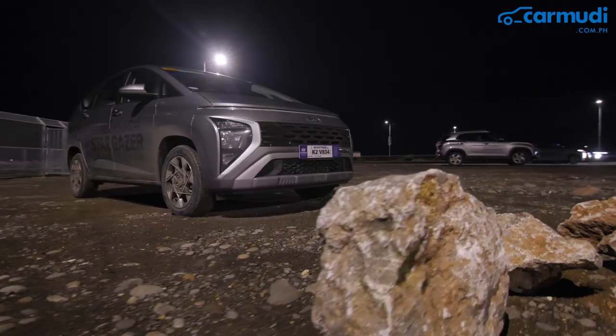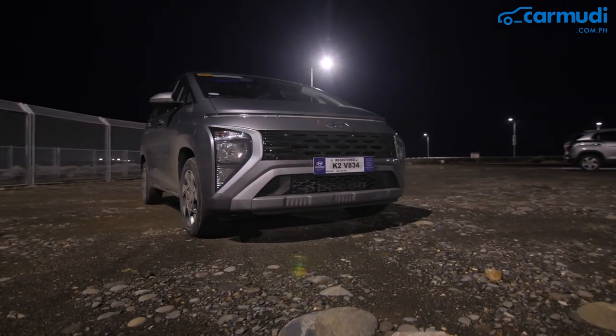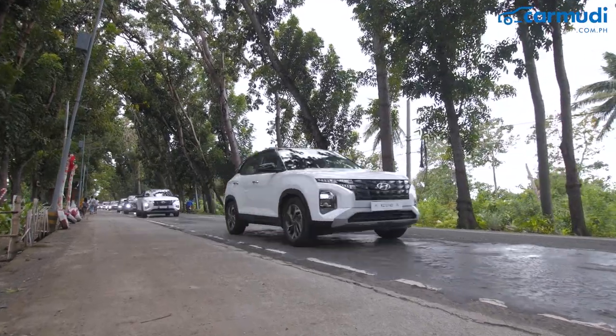We would like to inform the public and the buying market to expect a new model coming in this year. Also for the Stargazer, expect a new variant coming in as well. We invite everyone to visit our authorized dealers nationwide, check out the Creta and the Stargazer, try to test drive these models, and experience Hyundai. And that wraps up our Hyundai Media Drive here in Cebu.